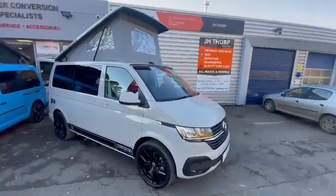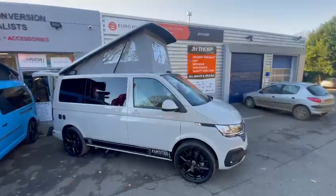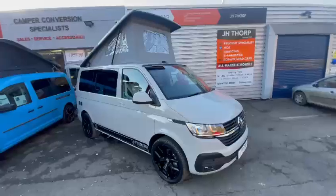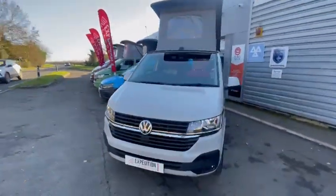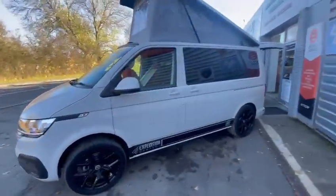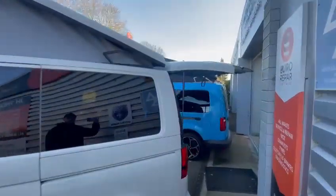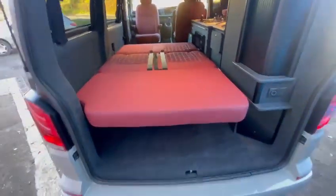Here we have our latest stock van. This is a short wheelbase Ascot Gray Highline 110 manual, a 73 plate with delivery mileage on the clock. In terms of specification, we've upgraded to 20 inch black gloss alloys, it's got a tailgate at the back, and this is our Monte Carlo Deluxe model.